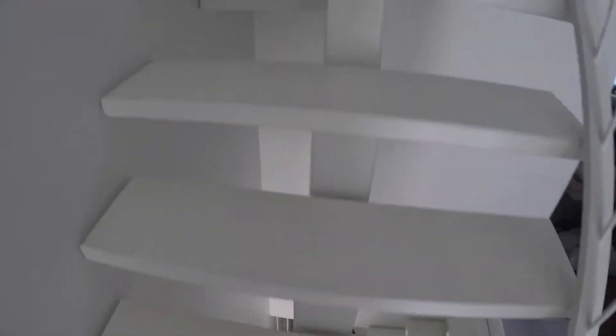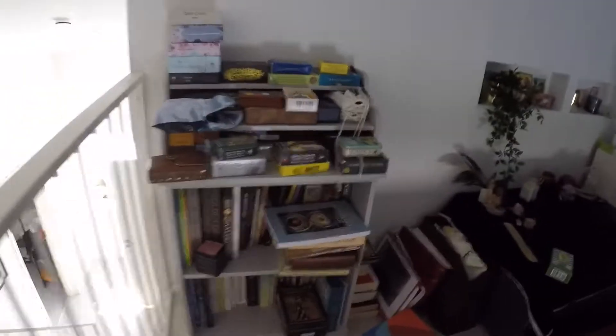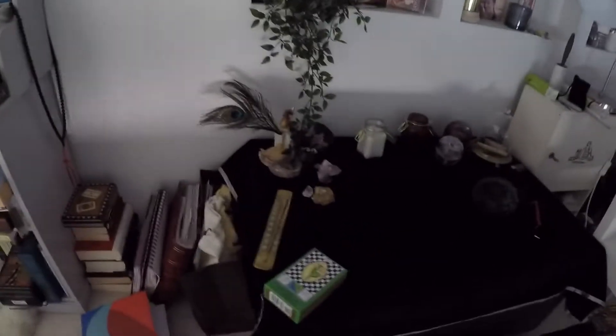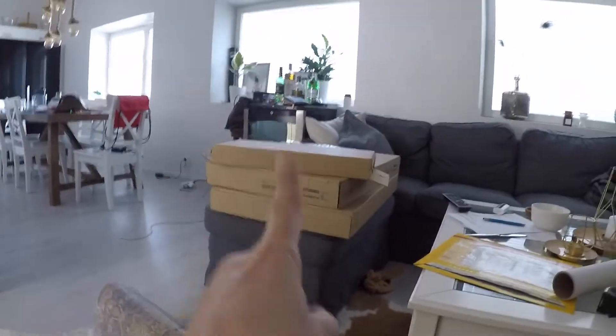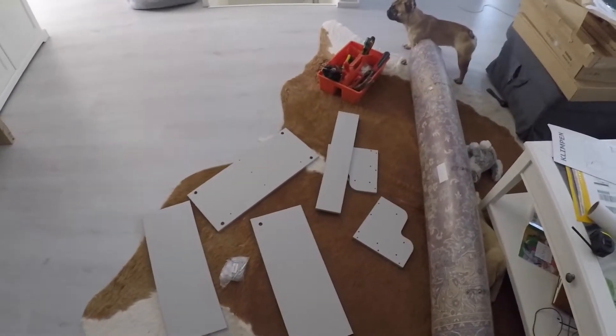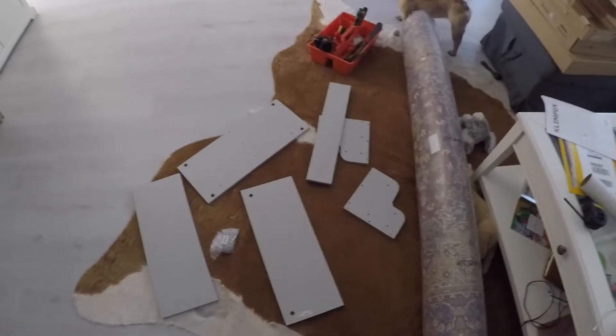Hi guys, welcome to Pearson Pretty and this is my attic — this is where I do all my tarot stuff. It's messy right now, there's not a good working place, and the mess has started to spread all around our apartment. The books are everywhere — in the living room, in the bedroom — cameras, everything. So I went to IKEA.